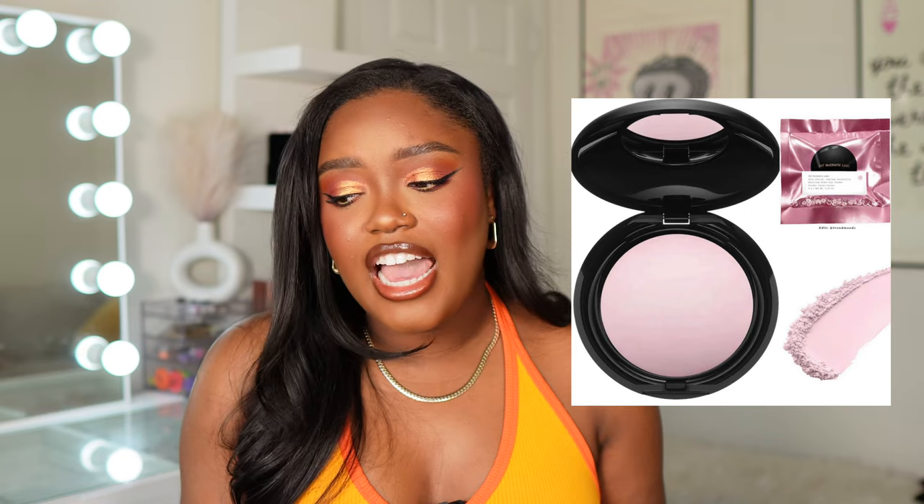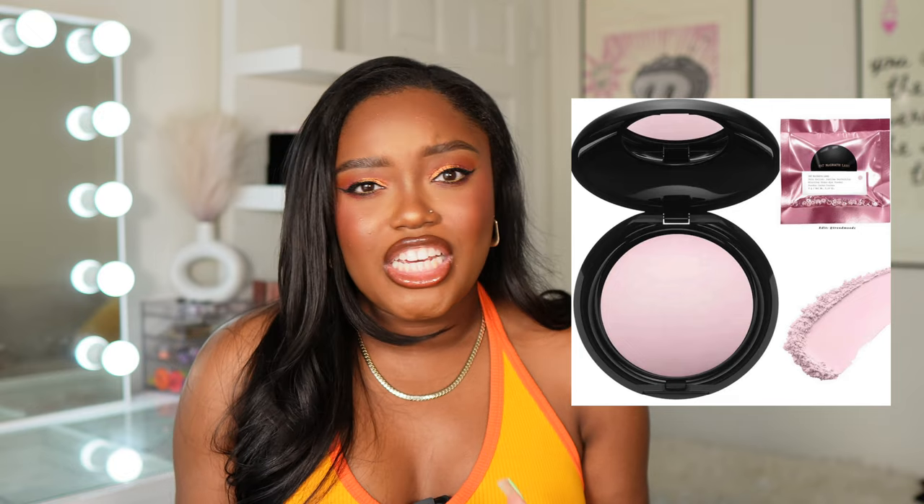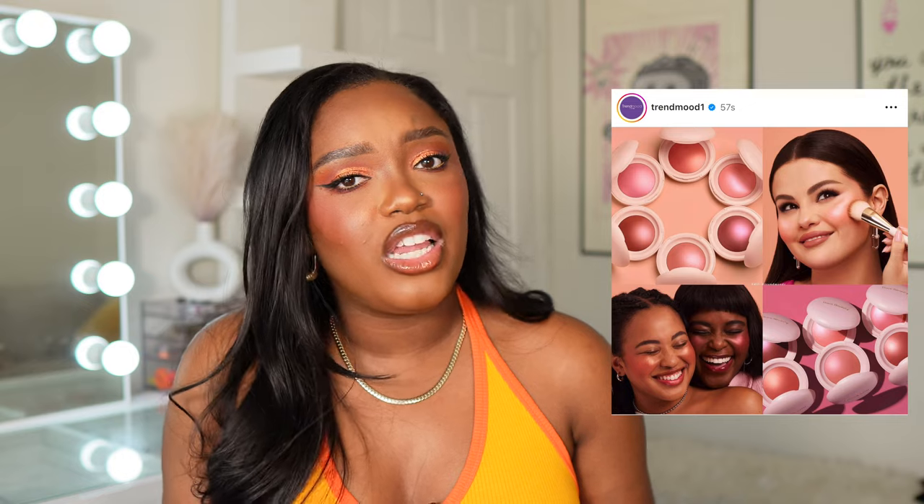Pat McGrath has launched a new shade in her pressed powder — a pink shade. I'm actually shocked they haven't had this shade before given how much pink we see from Pat. I have the yellowy one but don't really reach for it. I'll pass on this, but I will say it looks more like a blush lighter than a luminous blush. Pat has luminous blushes that have a sheen but don't look like highlighters — this one looks like the highlighter formula. I'll definitely pick up a shade or two to try since they're around $26 and I love the highlighter formula.